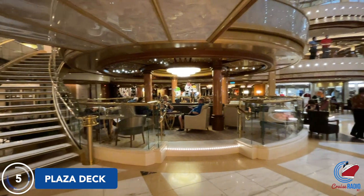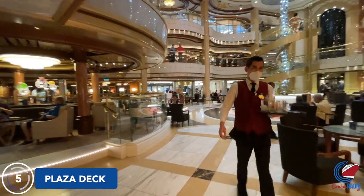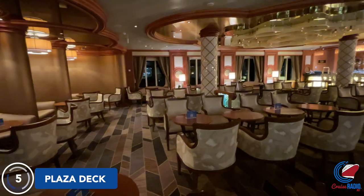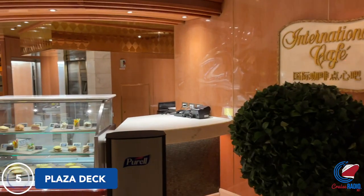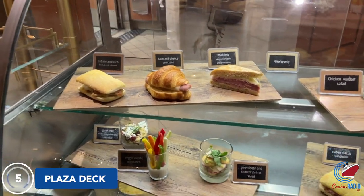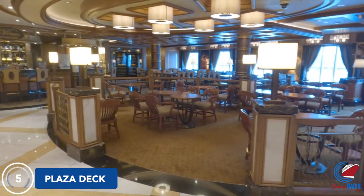From here, you'll walk into the piazza. You could say this space is the heartbeat of the ship. It spans three levels, and on this deck you have the International Cafe, where you can get small eats and different types of hot beverages throughout the day. Just opposite of the International Cafe is the Vines Wine Bar. You'll also find a lot of shopping in this space.